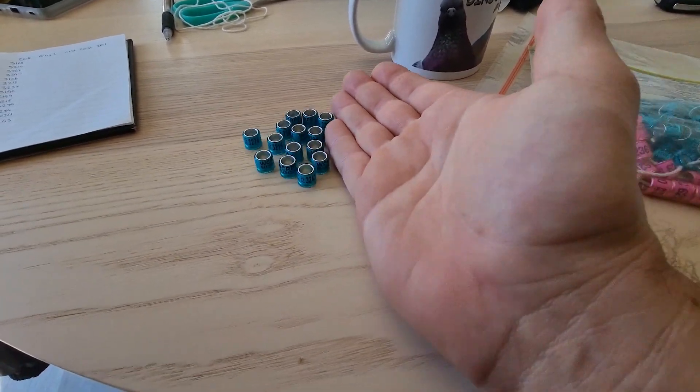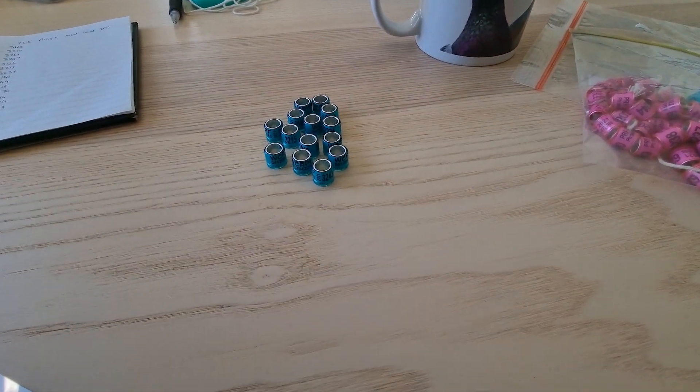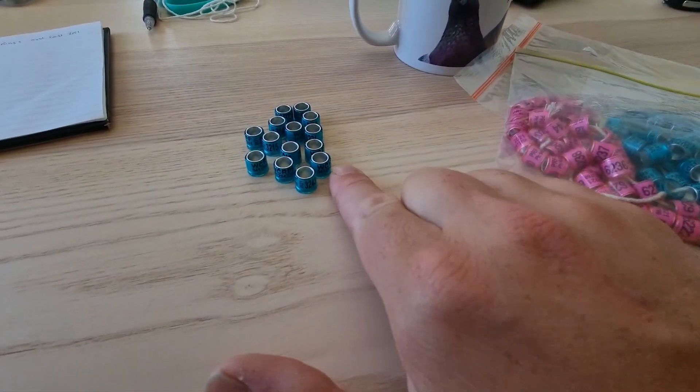It would be fantastic to even get seven birds that make it to both of those races. I think it'll be around about 480 kilometres, which is going to be fine for my birds. It's going to be interesting.